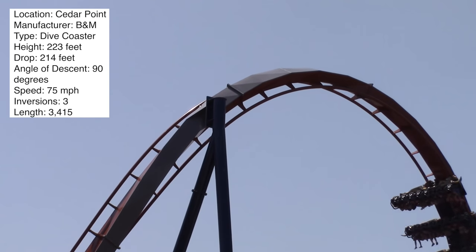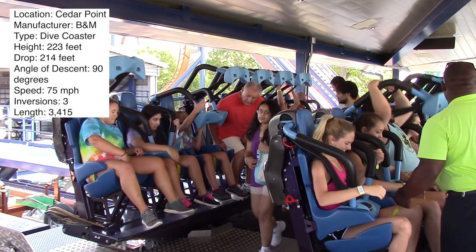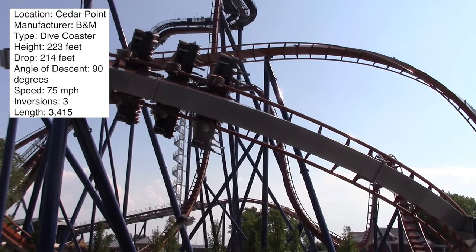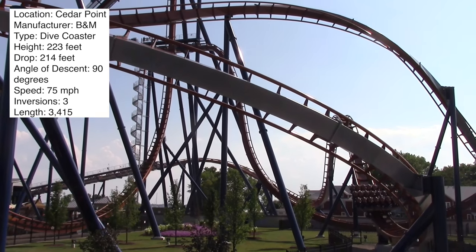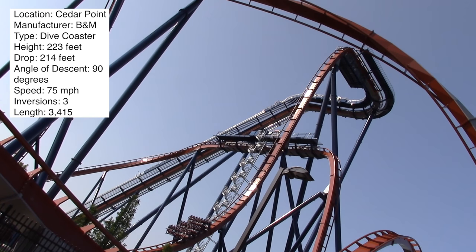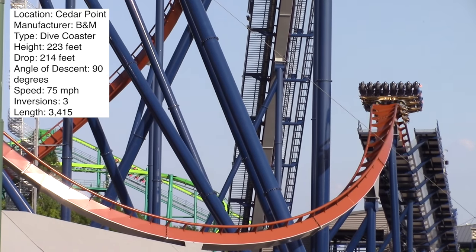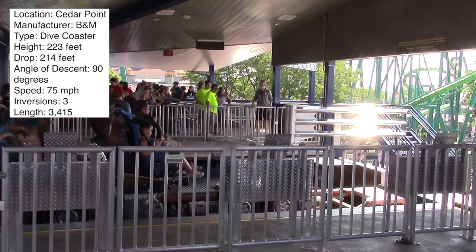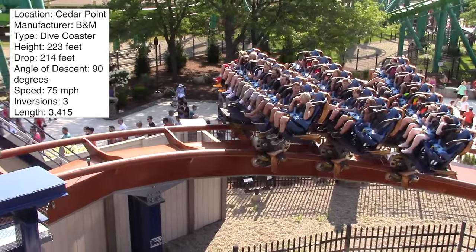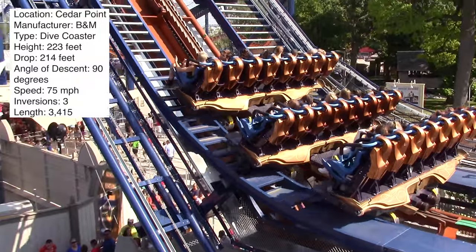The other main difference between this and Griffin is that this only has eight-across seating because it has B&M vest restraints, like you'll see on the wing coasters. While this does prevent headbanging — which was never a problem on dive coasters anyway — the issue is that it prevents you from getting that weightless feeling on the main drop. It's very comfy, but almost too comfy. It depends on whether you want comfort or airtime.